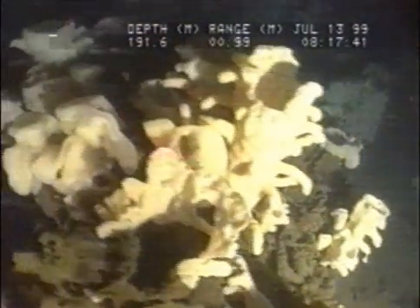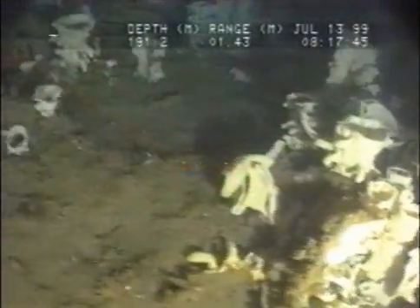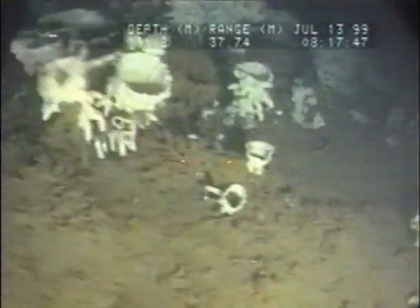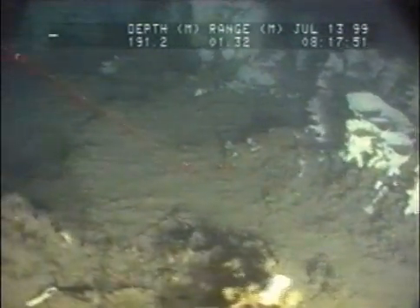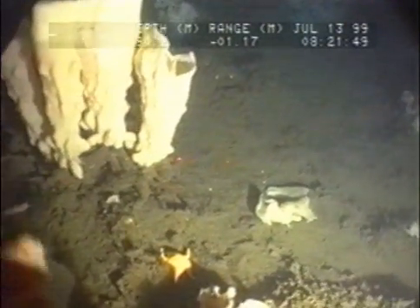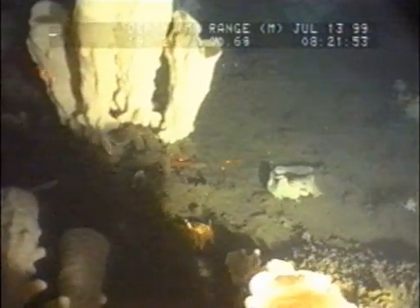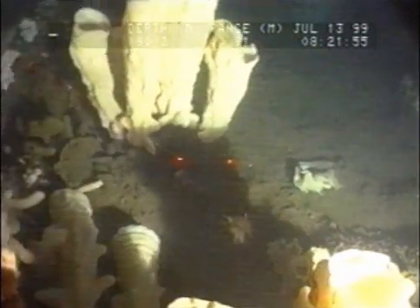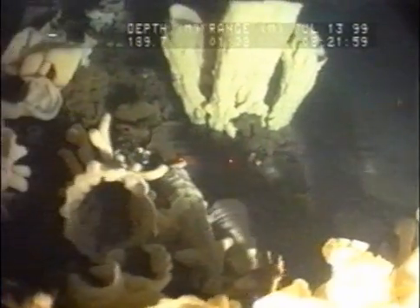These are beautiful. That's Aphrocallistes right here, Condylasma. Not too many Farrea oka here.